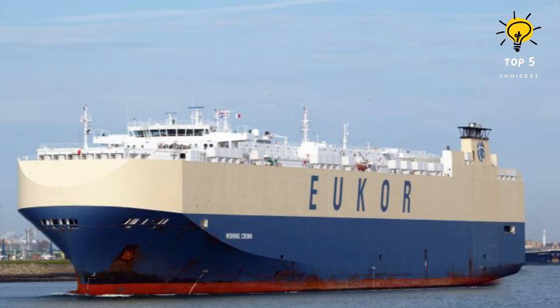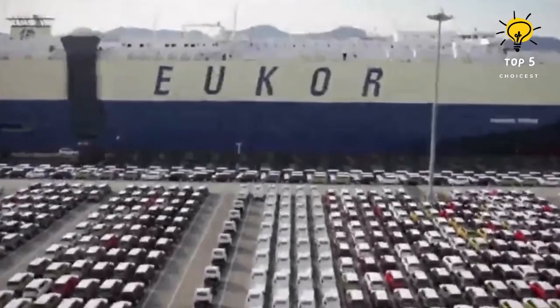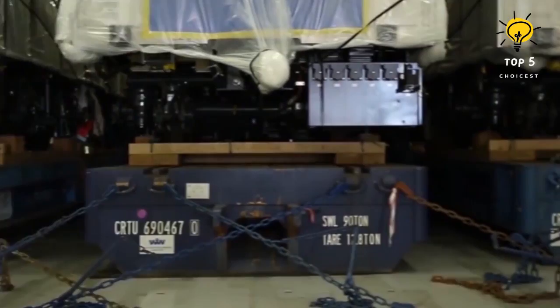Number 2: Morning Crown. The Stokniak Dinius shipyard in Poland constructed it in 2005, and it currently sails under the flag of the Bahamas. This vessel is 656 feet long and 105 feet wide, weighing in at 57,600 tons. With a maximum carrying capacity of 21,000 tons, it runs on an engine that produces 21,200 horsepower and can reach top speeds exceeding 16 knots.